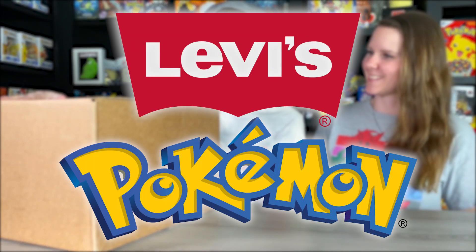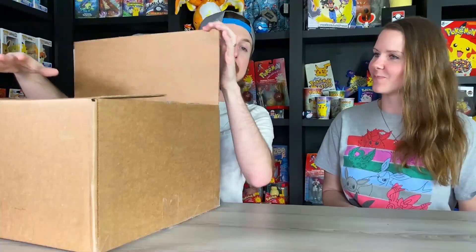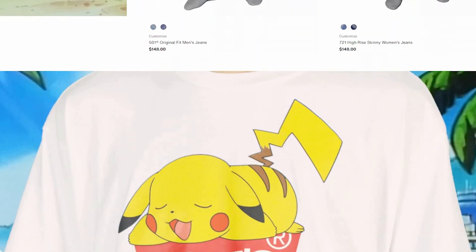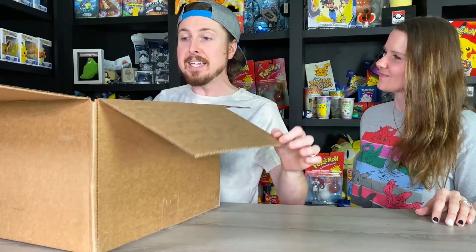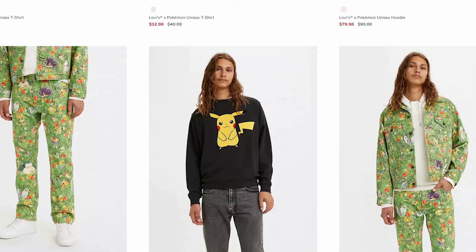They sent over this box full of free Levi's and Pokémon collaboration items. In today's Pokémon opening, we are going to open up this box from Levi's, try everything on, and then go on a little Pokémon shopping trip in style. If you enjoy any of these items, I'll put a link to Levi's website that takes you straight to their Pokémon collaboration page — they did this to celebrate the 25th anniversary.